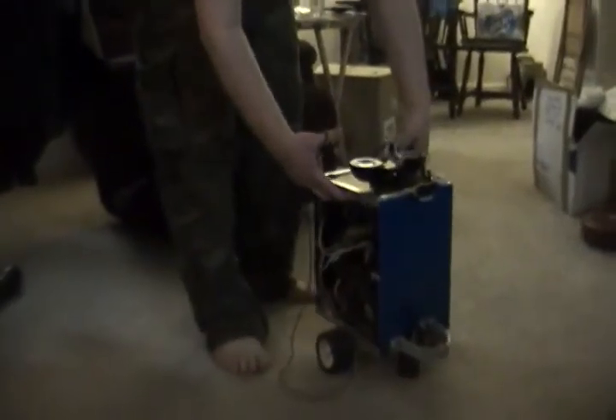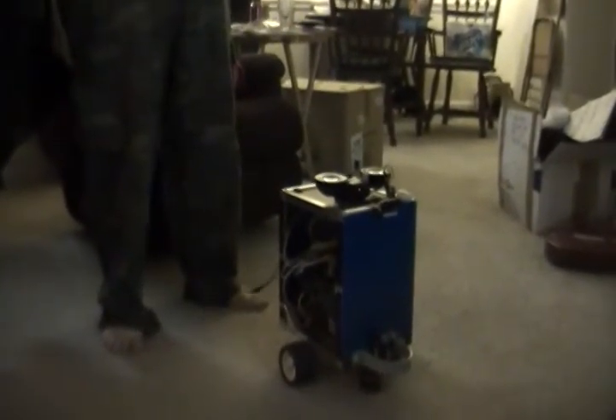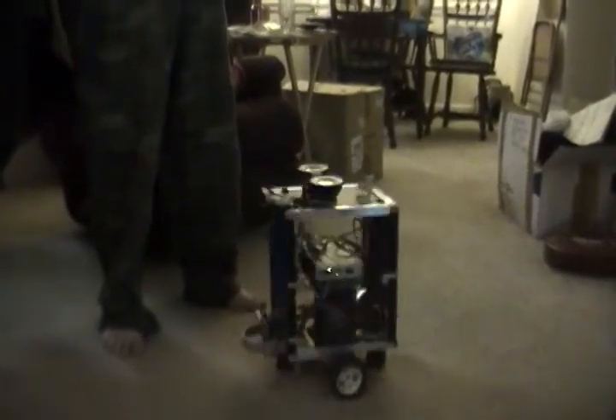Alright, so I'm going to put on this little headset and then I should be able to order her around. Go forward. Stop. She'll do exactly what I tell her, for better or worse. Left. Left. Stop.